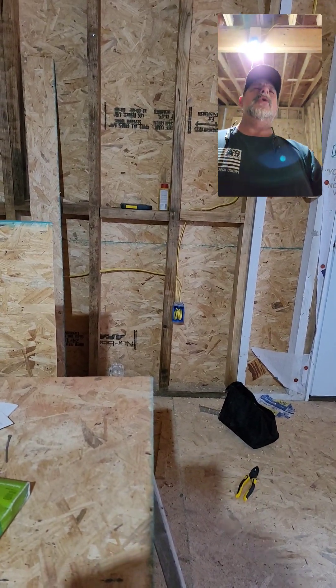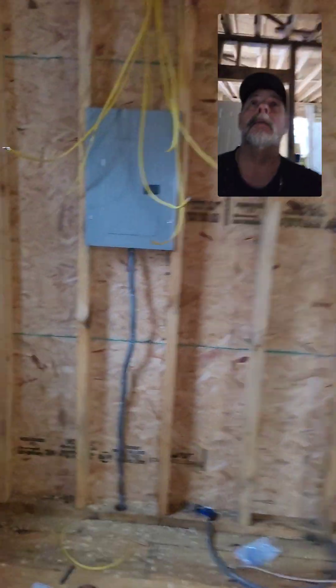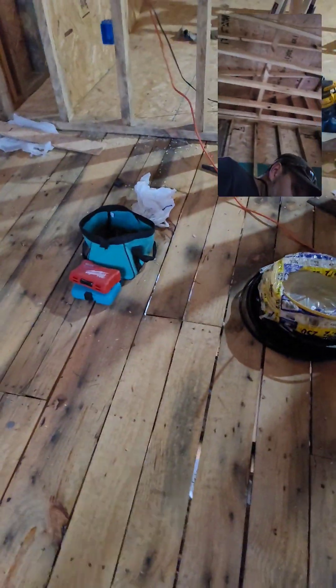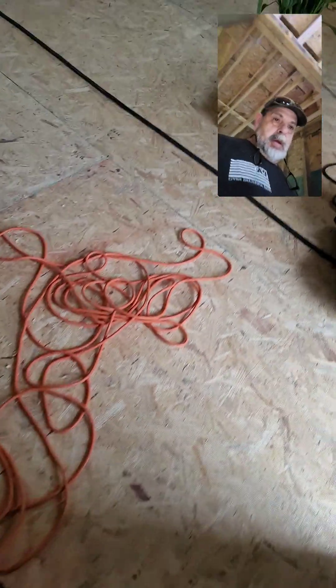Hey everybody, how's it going? We put — let's go to the electrical box here. I don't know how many feet... let's see, 12/3 bags, 250 feet — close to 1,000 feet of wire, right?